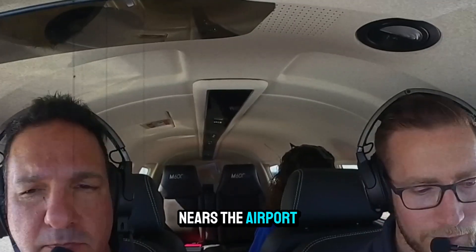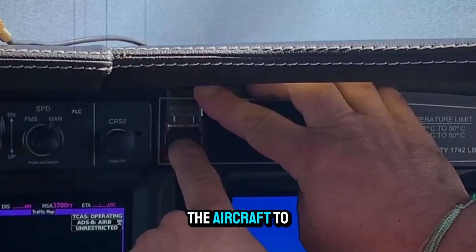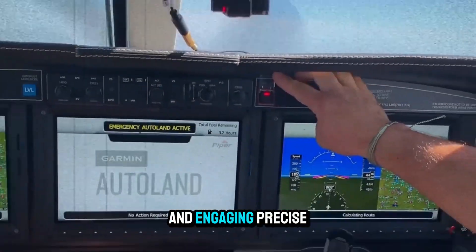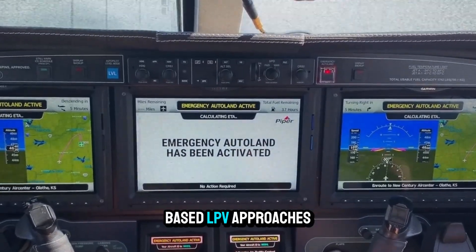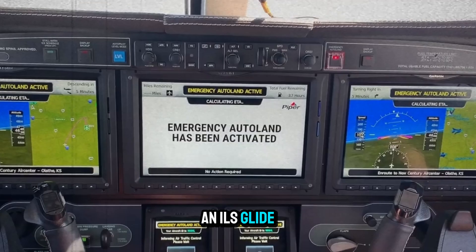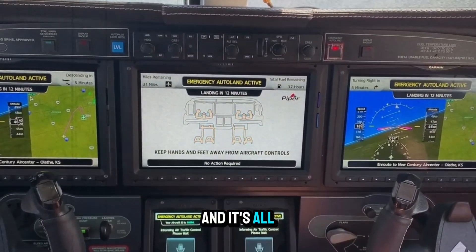As the plane nears the airport, Autoland lines up for approach. This includes slowing the aircraft to landing speed, extending gear and flaps, and engaging precise lateral and vertical guidance. It uses GPS-based LPV approaches whenever possible for accuracy, mimicking an ILS glide slope. The plane flies smoother than many human landings — and it's all code behind the curtain.